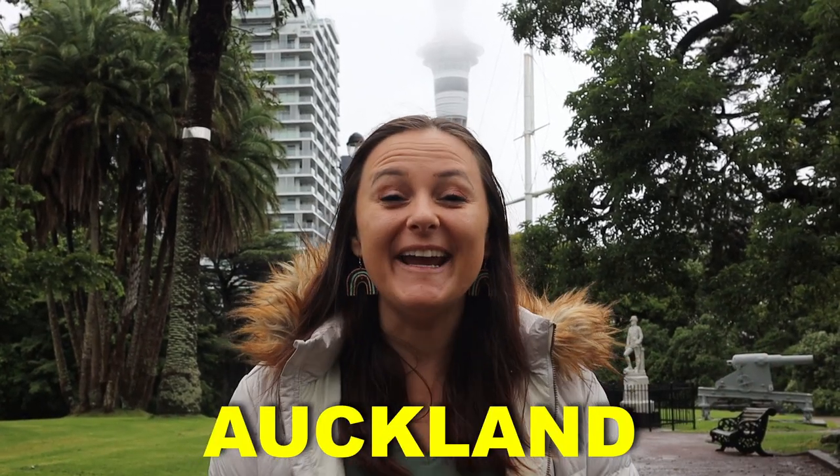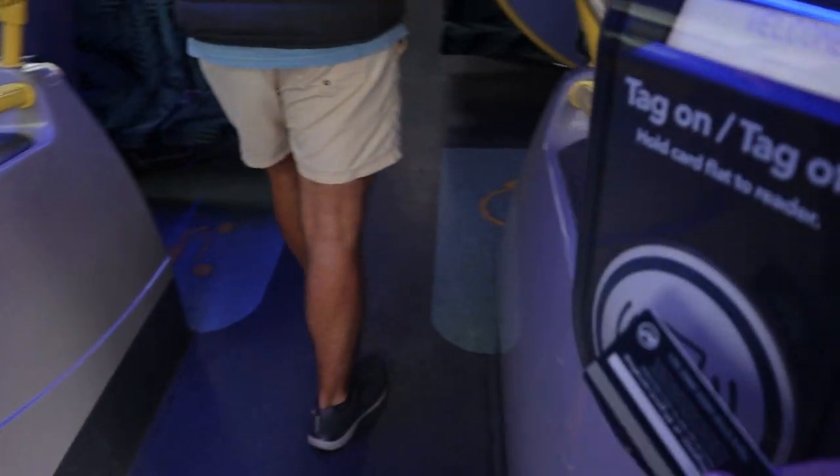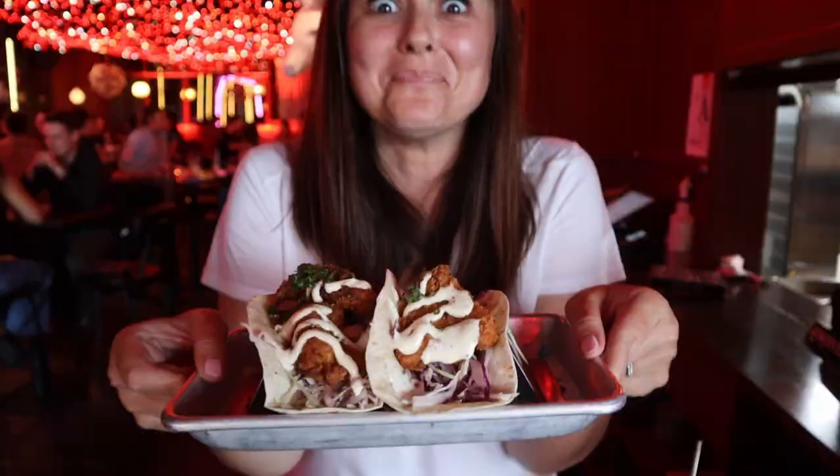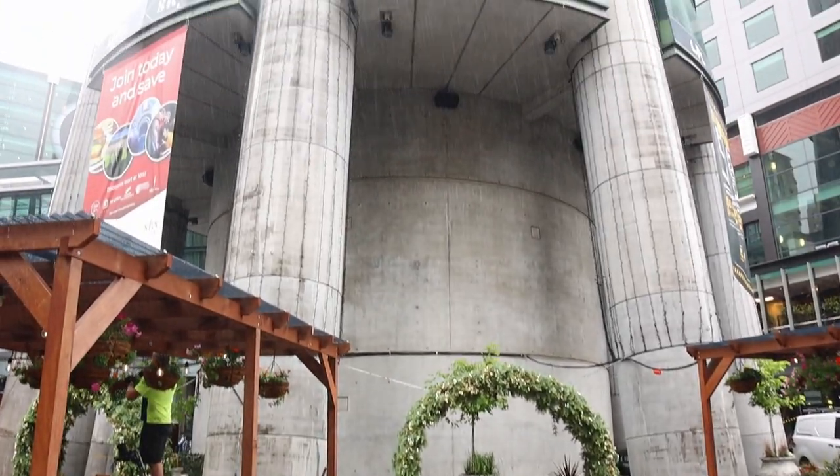Welcome to rainy Auckland. In this video we're going to show you a black sand beach, a volcano overlooking the city, the public transport, and because it rains so much, lots of foodie places. So keep watching if you want to see us run around the city in the rain for 48 hours.